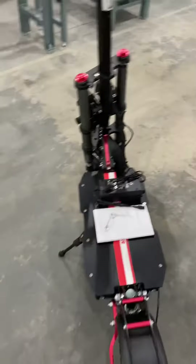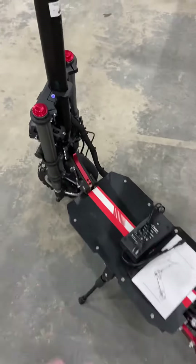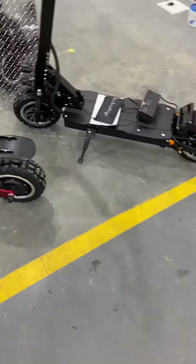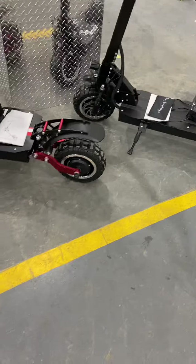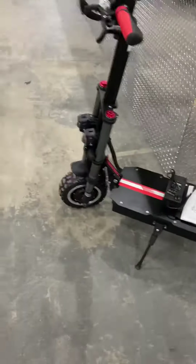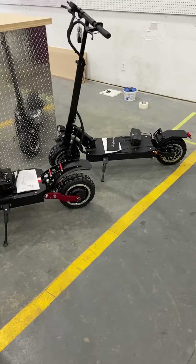They're easy to fold up. If you have to load them or take them somewhere, you just pull this lever back there, kick that thing down, and the handle will go into a flat position. These bikes are a little bit heavy — about 80 pounds. Smaller versions are available; we don't have them in stock yet, but they'll be coming. They're perfect little commuters.